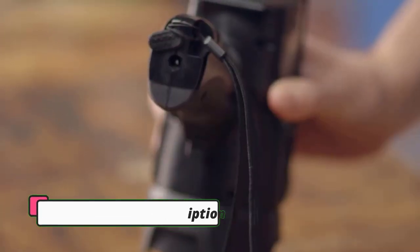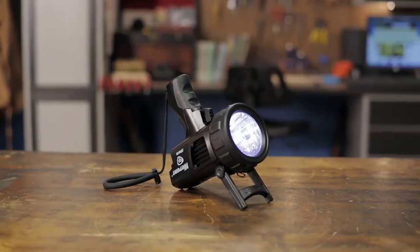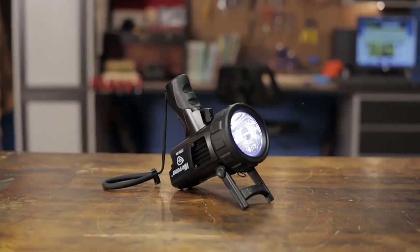Some users say its trigger has too much resistance, making it hard to turn on, but praise the high impact resistance and incredibly bright output.